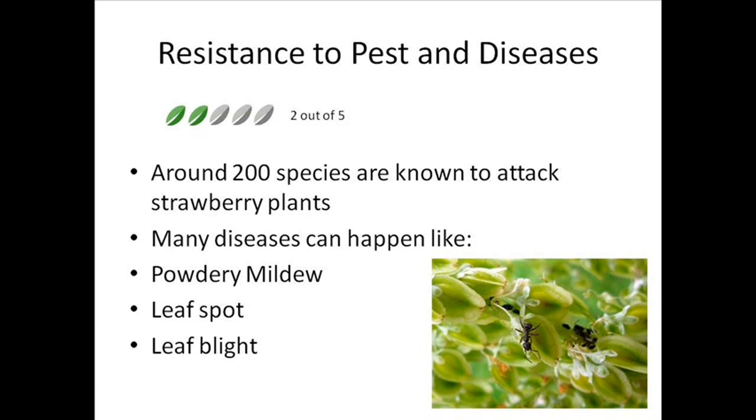This isn't very good because 200 species are known to attack strawberry plants, which is what lets them down, giving them a 2 out of 5. In my opinion they're really low and many diseases can happen like powdery mildew, leaf spot and leaf blight.